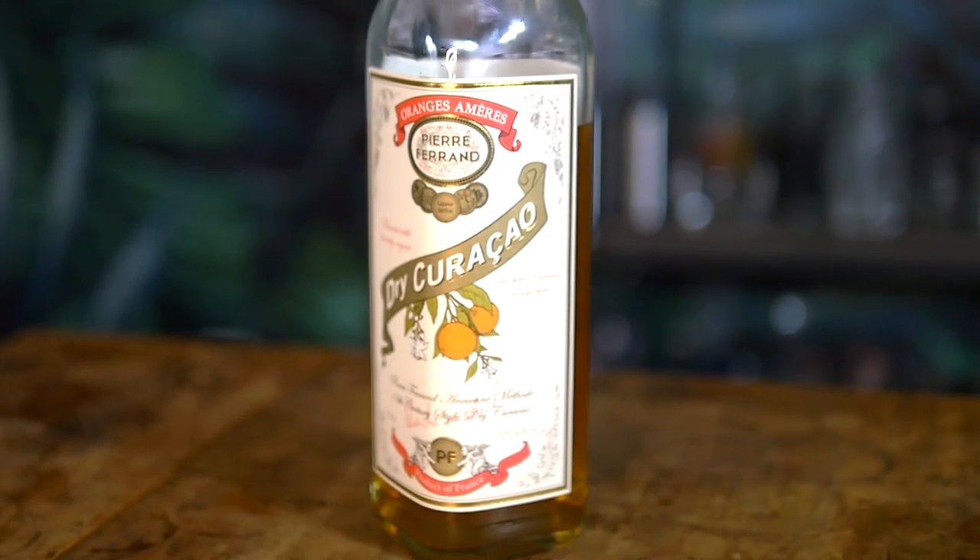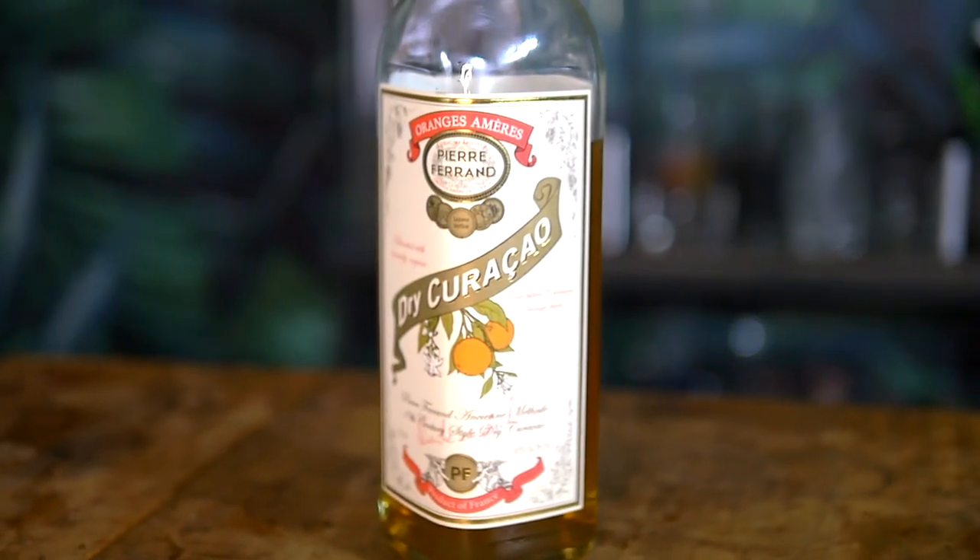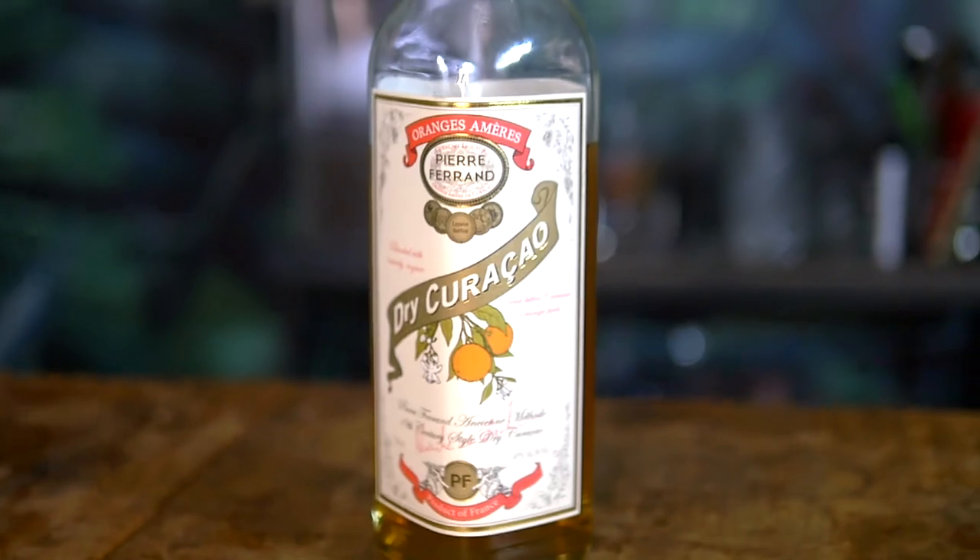Next up we have orange liqueur - I'm going with Pierre Ferrand's Dry Curacao, which is the same one Alfred Brian uses at the Soro Drowner. Next up, we have coconut milk. Normally in a painkiller or colada style cocktail we see coconut cream or cream of coconut. Alfred Brian talked to me about this and said he wanted to go with coconut milk - when you make a shareable cocktail, you want to eliminate as much backwash as possible, so you need a cocktail that's a little bit thinner. The coconut syrup would have made it a little bit more thick, so he went with coconut milk instead.